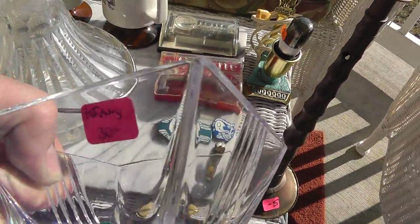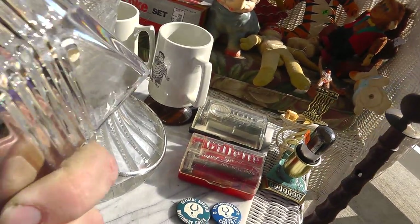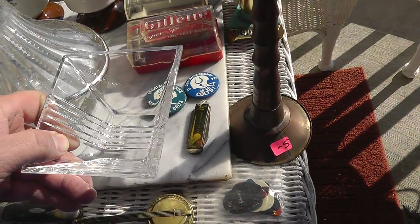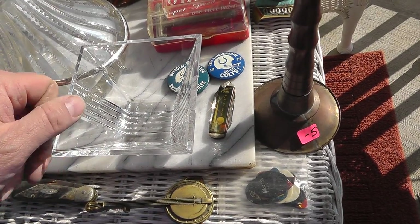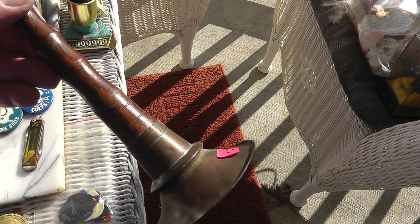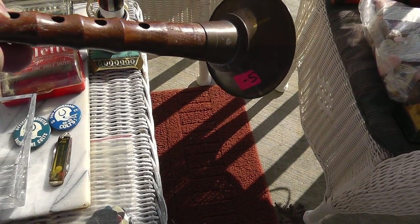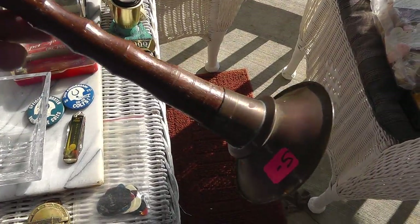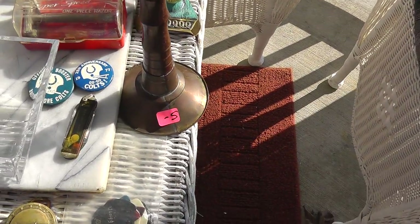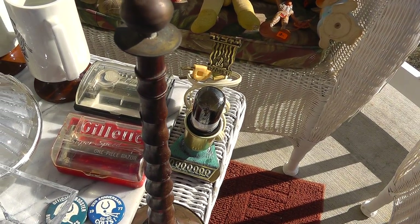Nice Tiffany bowl — marked Tiffany and Company. It was $30 for that, but I love Tiffany stuff, the quality can't be beat. You ever see a snake charmer? Here's the horn they use — a little flute, whatever. Five bucks on that, thought that was really cool. And we're going to end part one right here at the snake charmer flute, and we'll start part two up in just a second.